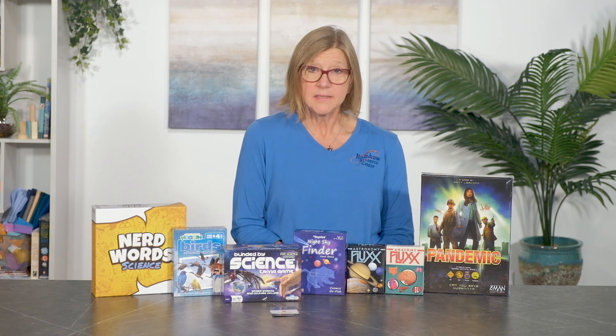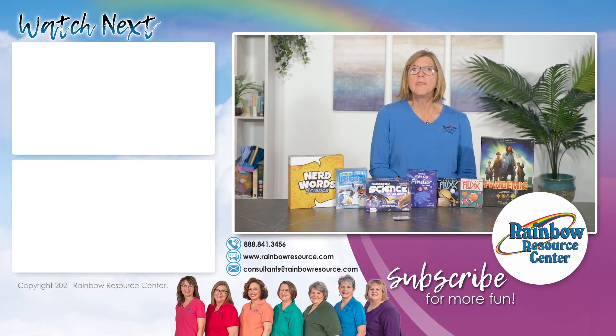Thank you for joining me today. If we can help you pick the best science-focused game to meet the needs of your family, please contact us at 888-841-3456 or click the live chat feature on our website. You can also send us an email at consultants@rainbowresource.com. Thank you.